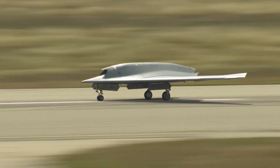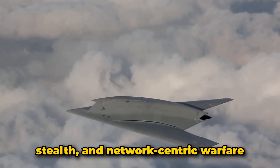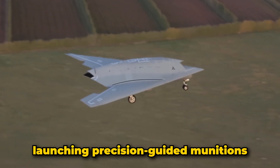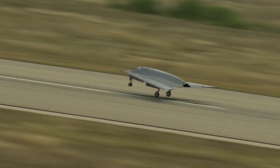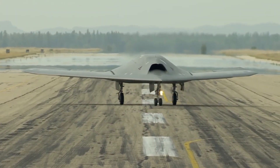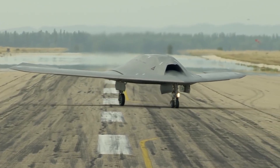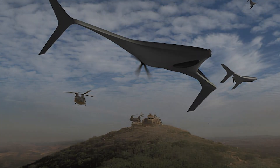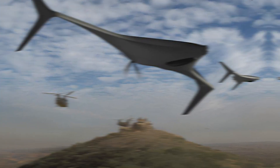The nEUROn can reach speeds of up to 609 miles per hour and operates at altitudes up to 46,000 feet. Designed for high-level flight control, stealth, and network-centric warfare, it features an internal weapons bay for launching precision-guided munitions. The primary goal of the nEUROn program is not to produce an operational military system, but to sustain and advance European aerospace technology, focusing on areas such as low observability and autonomous flight.